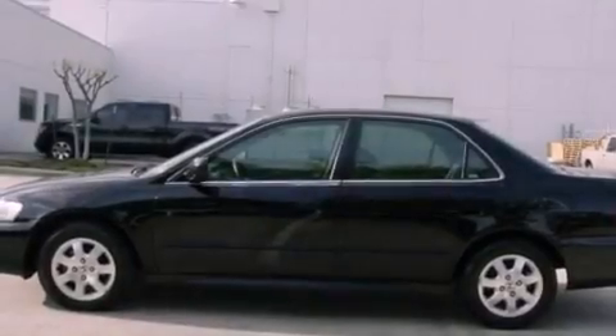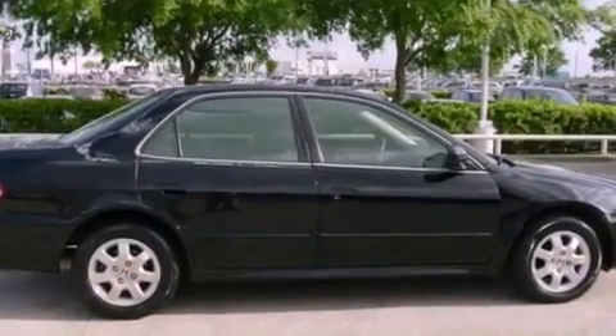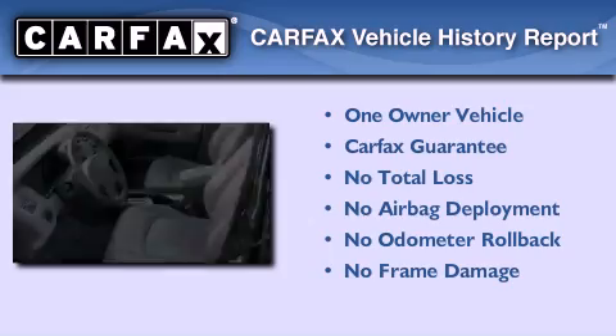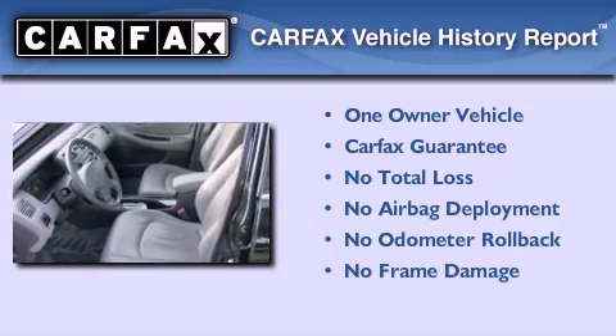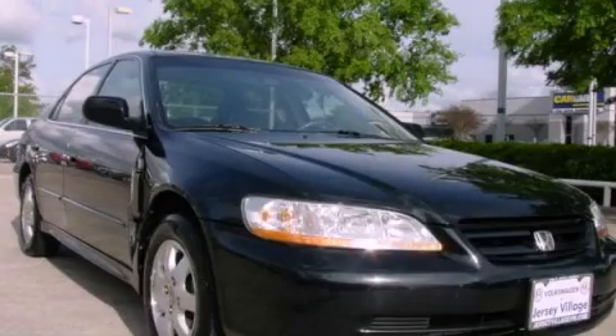With an EPA estimated rating of 30 miles per gallon on the highway, fuel efficiency is still high on the list of priorities. This Honda has had only one owner and it qualifies for the Carfax buyback guarantee. We invite you to contact us today to learn more about this vehicle.